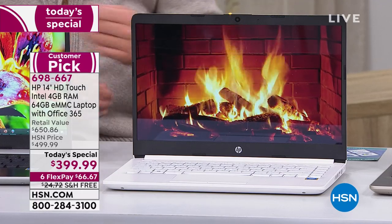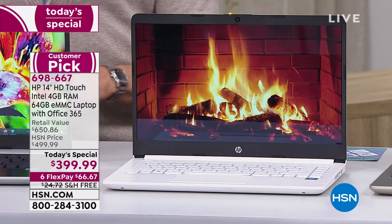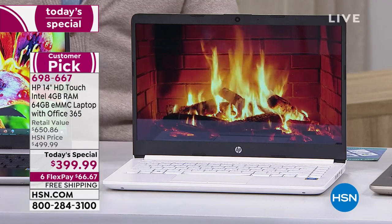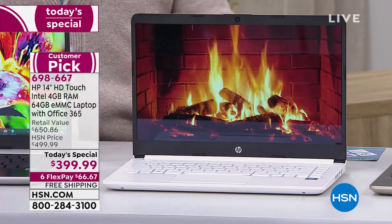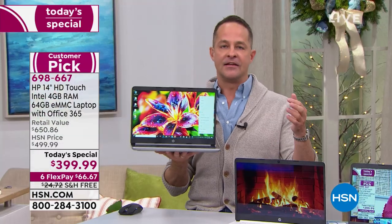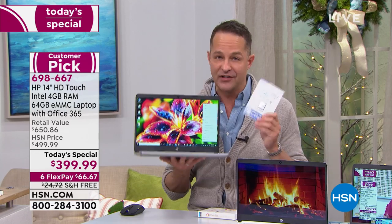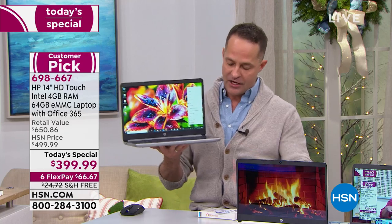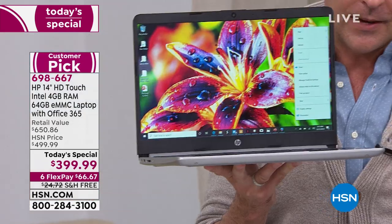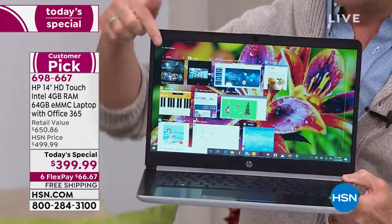Look at that screen — it's a beautiful, high-definition screen. Let's talk about the extras. It's 64 gigabytes, but we've doubled the memory. First time we've ever done this on a Today's Special for HSN — we send you a 64 gigabyte SD card, so you pop that in and this really becomes a 128 gigabyte computer. Four gigs of RAM, which is awesome for multitasking.